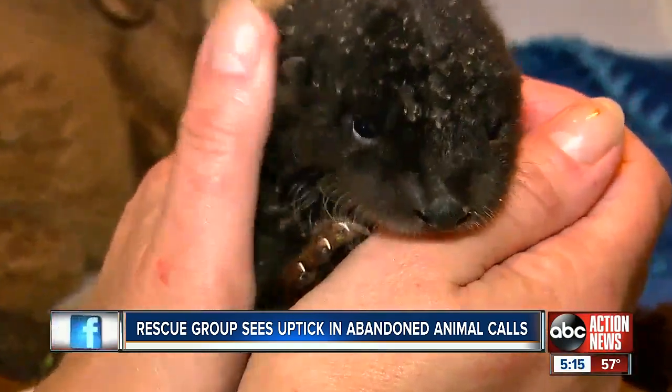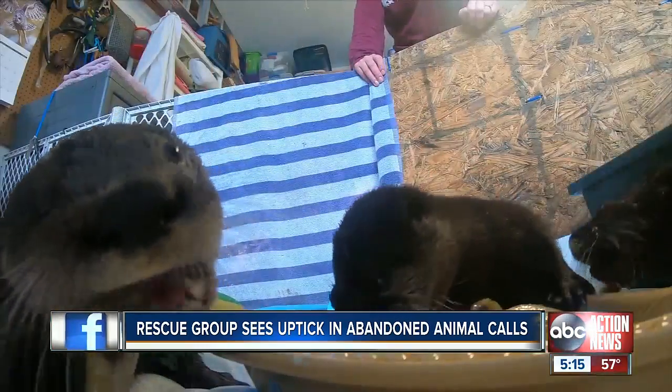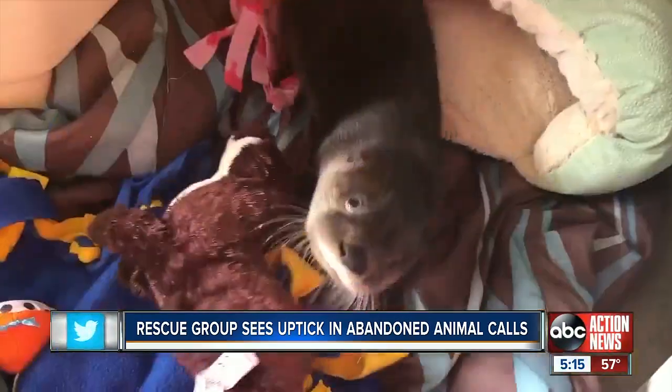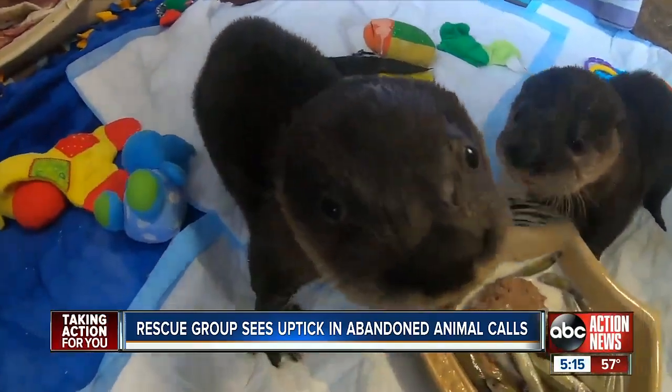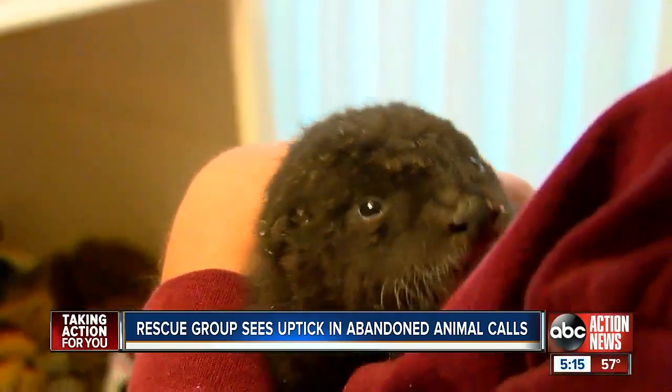I know you want to chew on me. These four baby otters are a group of castaways. Ginger was the first, and she is a prima donna. Gilligan came next, then we have Skipper, and Marianne is the little one.